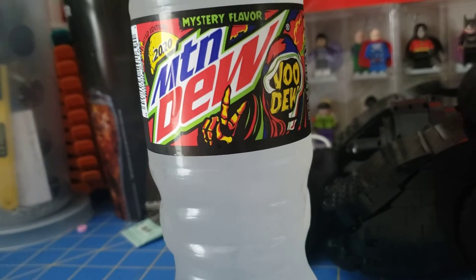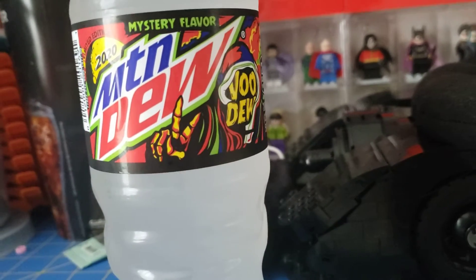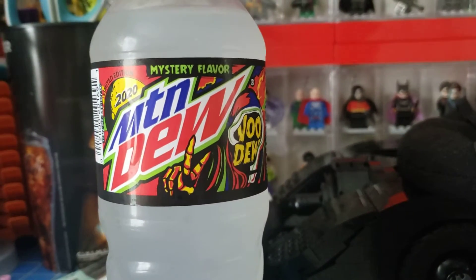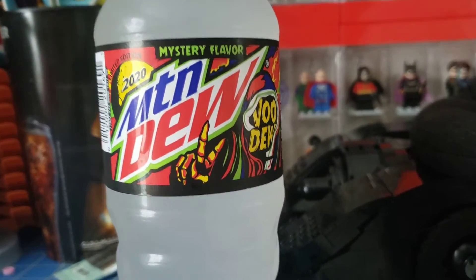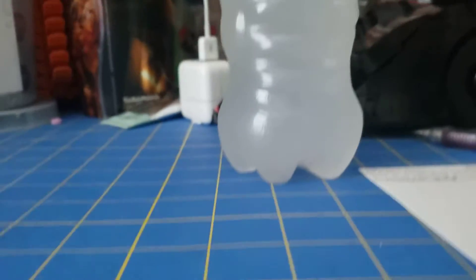You can see that it's Voodoo 2 by the fingers being held up by the — I don't know — ghost, spirit, whatever you want to call it. It's a very nice logo; it's got yellow, green, purple, red. Limited edition 2020 as you can see. Let's just get straight into it.